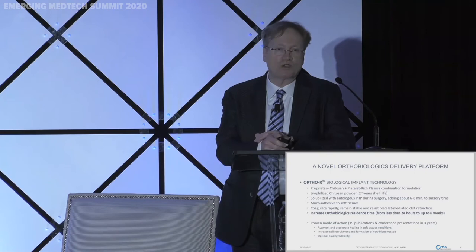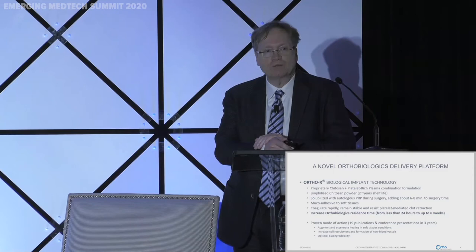Chitosan is positively charged, which makes it a great delivery system for orthobiologics because a positively charged matrix sticks well to negatively charged human soft tissues. The matrix coagulates rapidly, remains stable, and also impedes clot retraction. If you put PRP alone into a glass tube, within an hour it will reduce its volume by 80% — meaning most of your lesion coverage is lost. Our gel addresses this by maintaining full coverage and releasing growth factors over time, extending residence time from less than 24 hours up to six weeks.